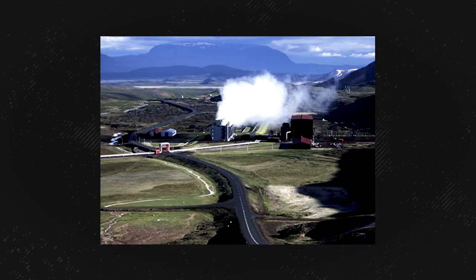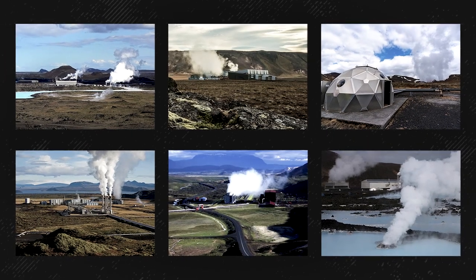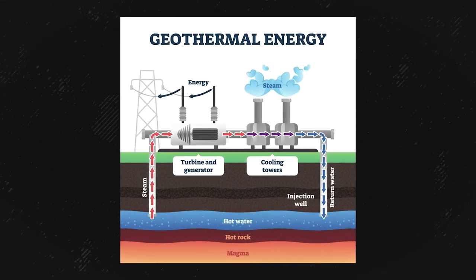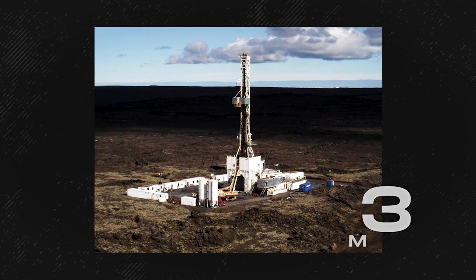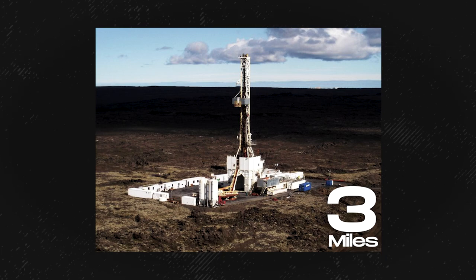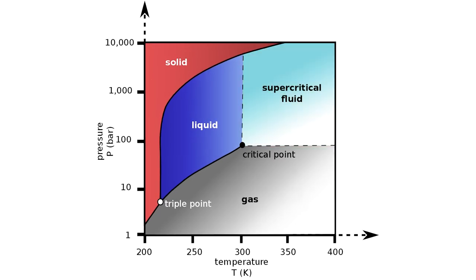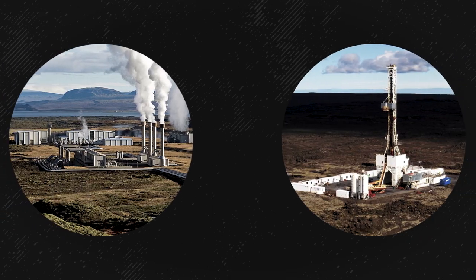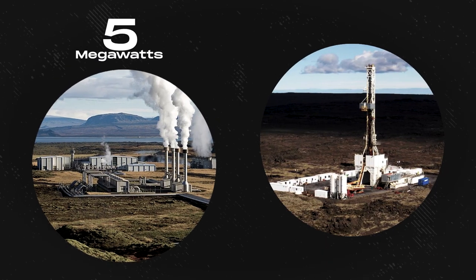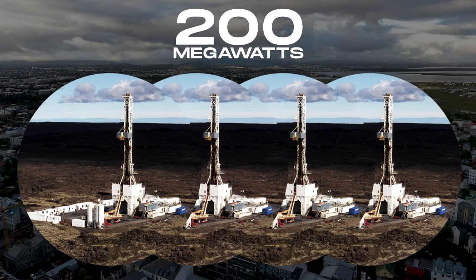Iceland has quite a few geothermal power plants, each consisting of multiple wells that tap into the country's underground heat. Most of these are relatively shallow, but to make the most of the abundant natural energy supply, you need to go much deeper. Scientists are drilling experimental wells nearly three miles into the Earth — twice the usual depth — to tap into superheated water. At supercritical temperatures above 750 degrees Fahrenheit, water and steam merge into a single supercritical fluid. A typical Icelandic geothermal steam well produces the equivalent of 5 megawatts of energy, but a supercritical well could produce 10 times that, meaning just three or four wells could heat an entire city.